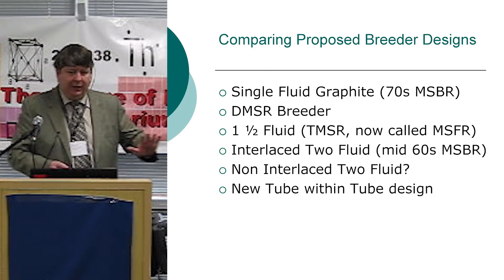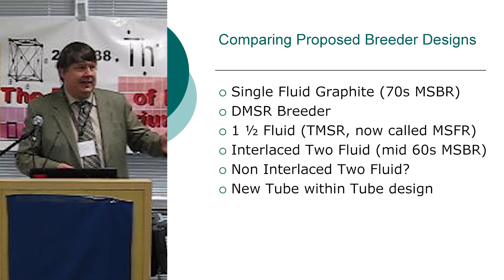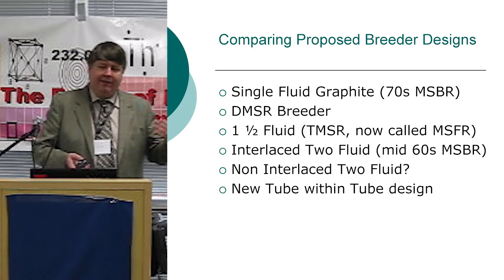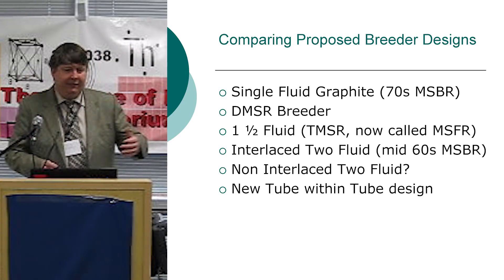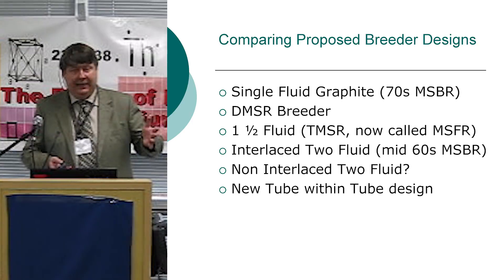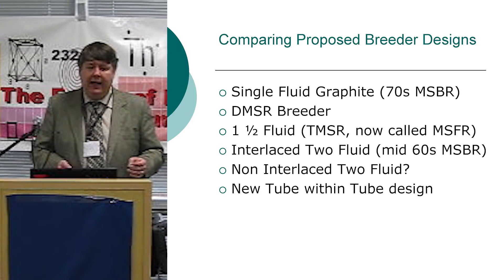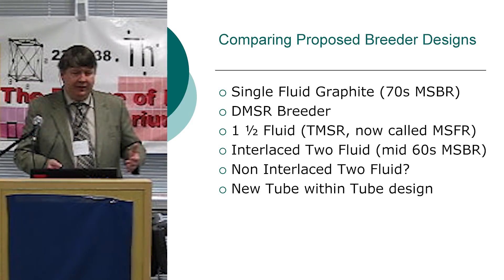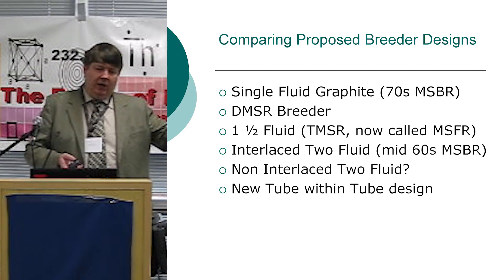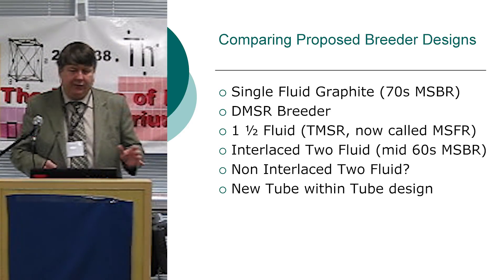I want to go through some of the main breeder designs that have been looked at, some of the problems, and proposed solutions. We have the conventional single-fluid graphite MSBR, the DMSR breeder from the late 70s and early 80s at Oak Ridge, a one-and-a-half fluid design — a nickname Oak Ridge came up with — and the French design called the TMSR (Thorium Molten Salt Reactor), now renamed the Molten Salt Fast Reactor.